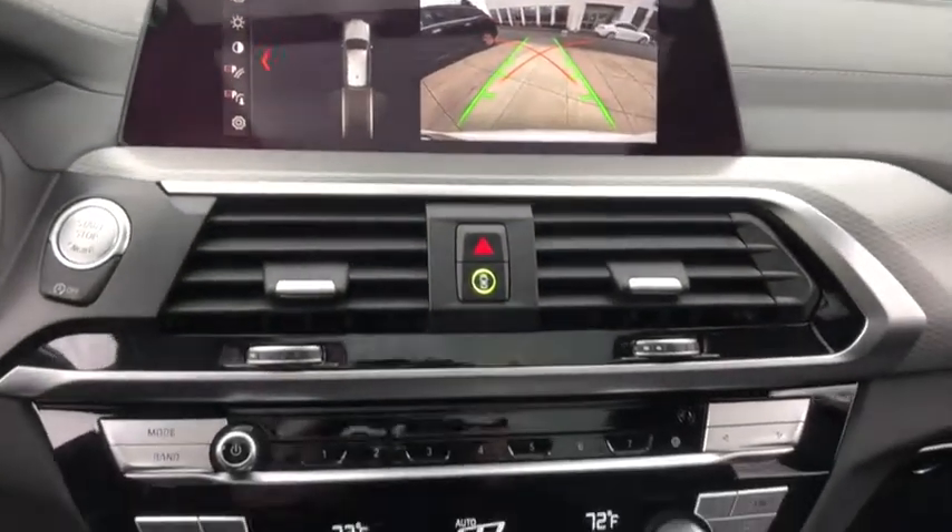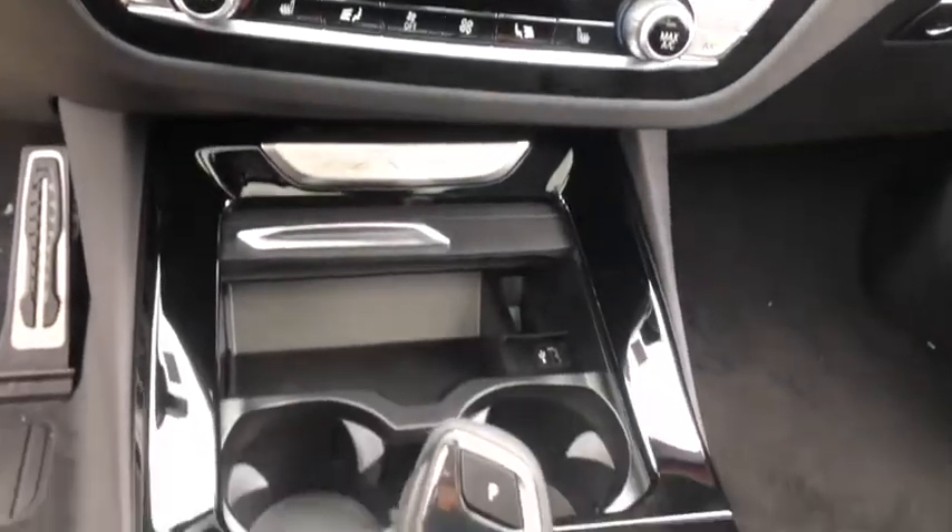Remote keyless entry. This beauty is sure to make you the talk of the neighborhood, so call or drop in for a test drive today.